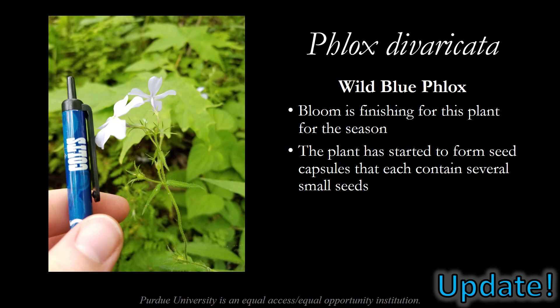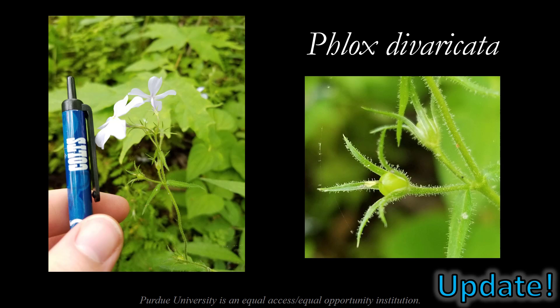Our next update is on Phlox divaricata, the wild blue phlox. The bloom for this plant is primarily finished for the season; however, a few plants are still holding on to some of their flowers. The plant has started to form seed capsules that each contain several small seeds. You can see the seed capsule here surrounded by plant tissue that has small glandular hairs that we call trichomes.